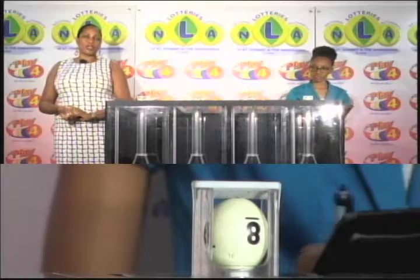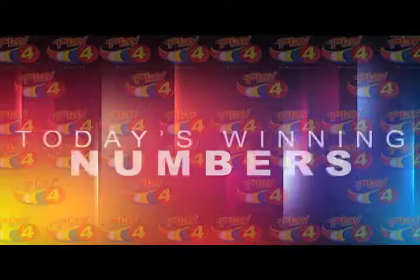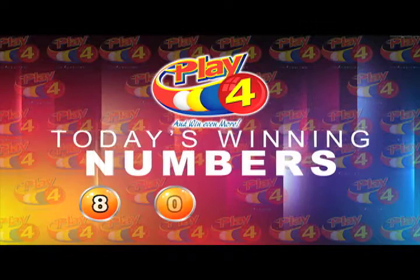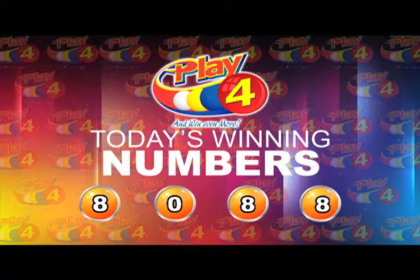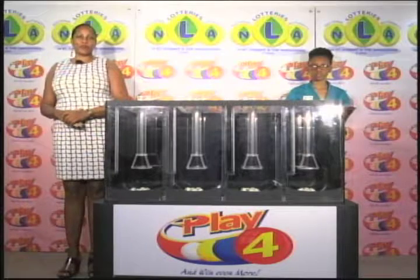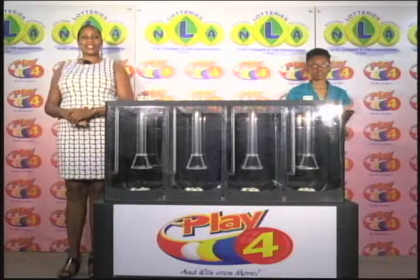Remember witnessing our draw is Miss Kenesha Charles from the auditing firm of BDO. I will now recap the winning number. That's 8, 0, 8, 8. I'd like to thank you for playing Play 4. Remember with Play 4 you can win even more. Good luck everyone and good night.